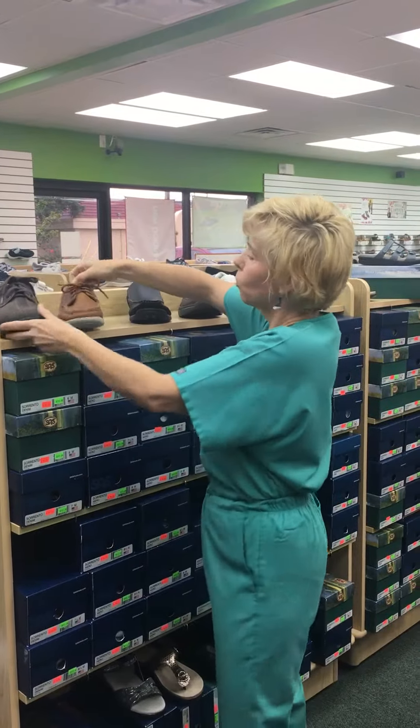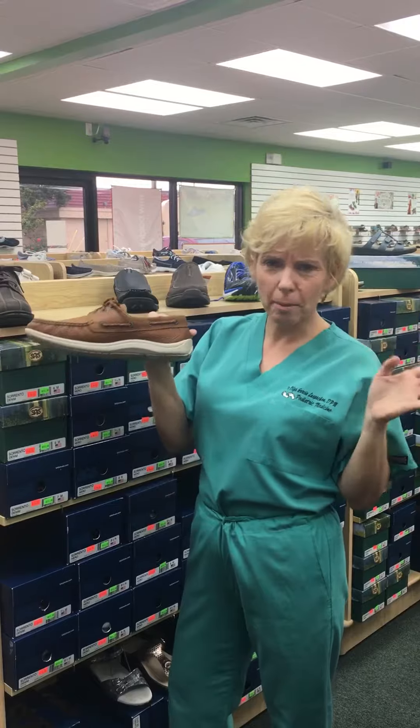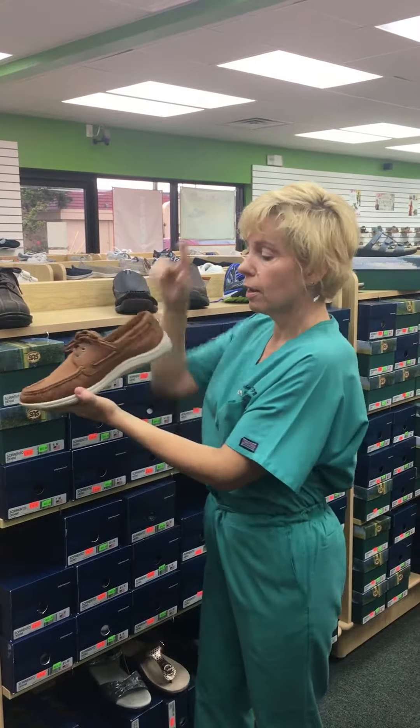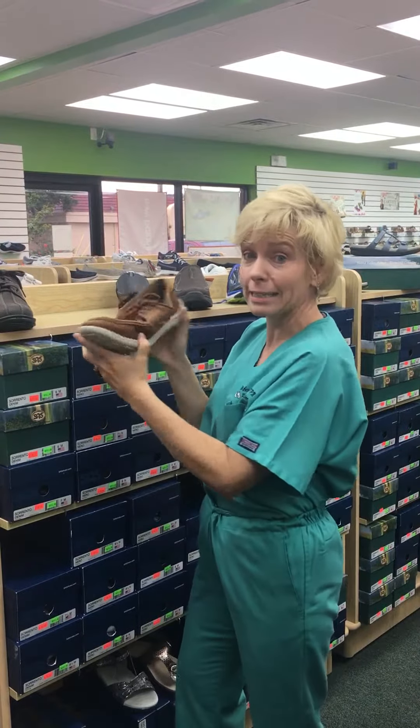Now let's say you want more of a Sperry top-sider type look. This is an actual SAS shoe. No longer are they the old-fashioned granny and grandpa looking shoes — this is a stylish model you could wear. Leather, firm at the heel, and bendable but not excessive.